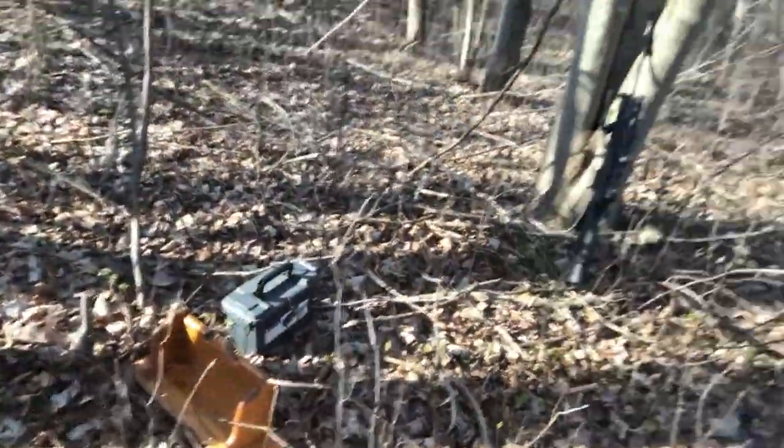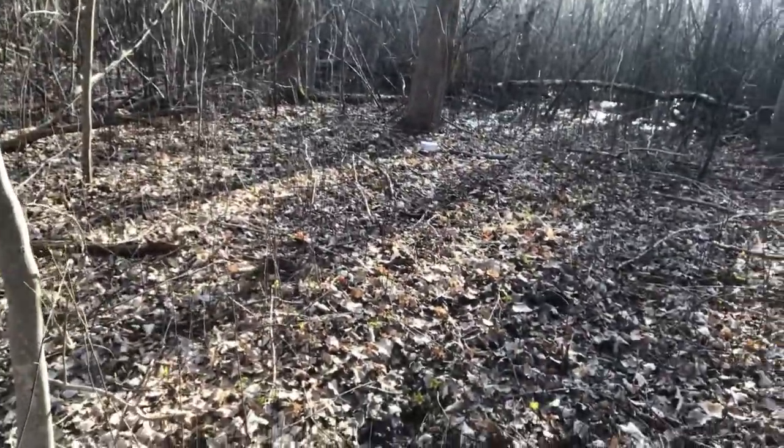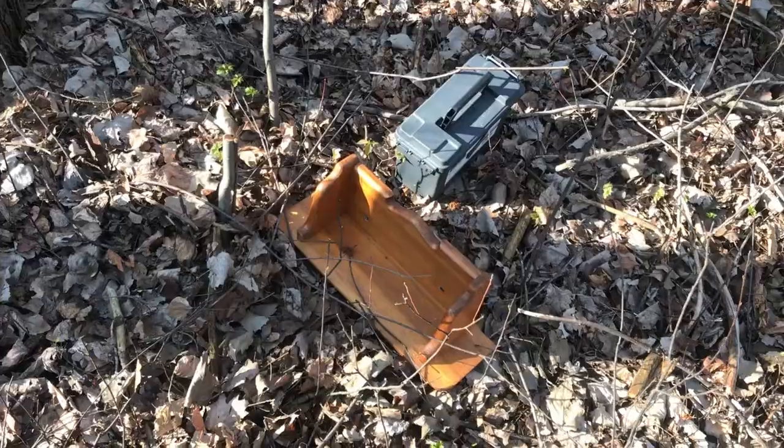Hey guys, welcome back to another episode of Air Gun Weekly. We're in a different spot today because my other spot was having a few issues with flooding. I like this spot pretty good — it gives me about 10 to 15 yards, that's all I need. I found a clear spot out here in the woods, talked to the neighbors, and they own the property out here. I went and talked to them today and they said I'm alright to use it as long as I clean out my mess.